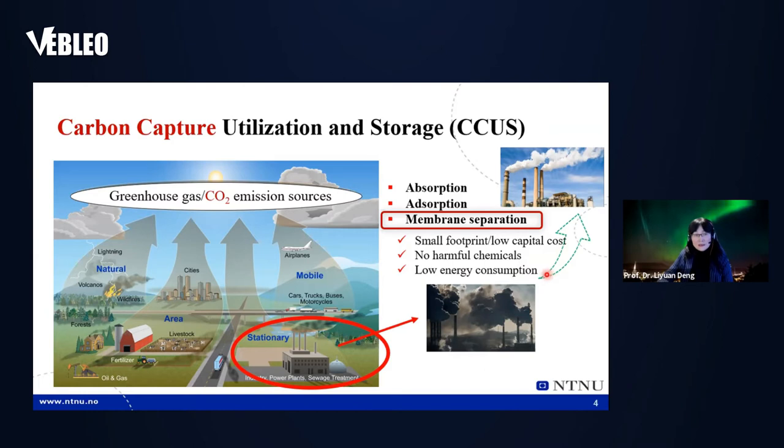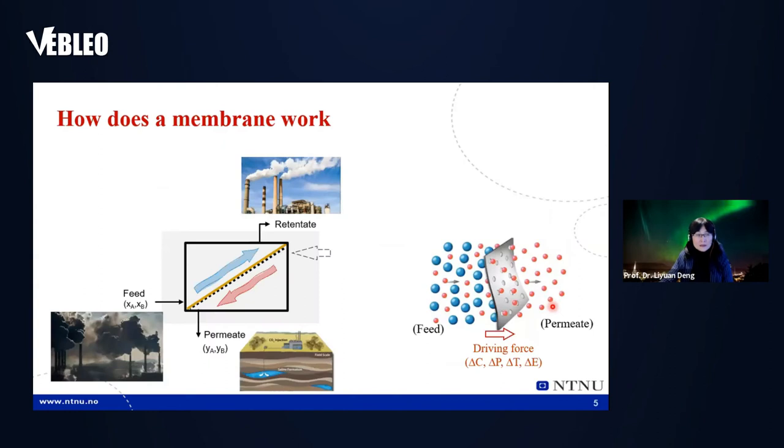Membrane separation doesn't involve many harmful chemicals, and the energy consumption for capture is lower. Imagine if you are a company — if capturing CO2 costs more than what you gain, you may not be willing to do it. So our task is really to figure out how we can make this happen: make the capture cost lower so all industry is willing to capture CO2.